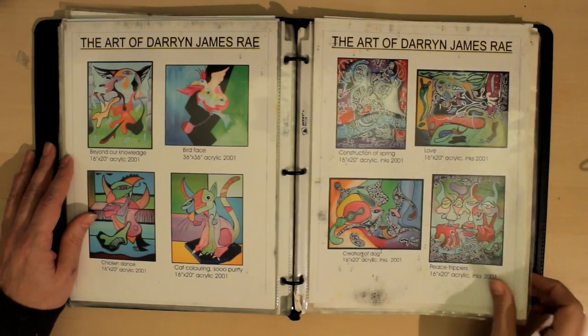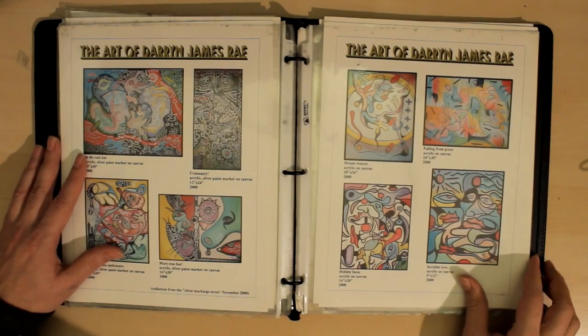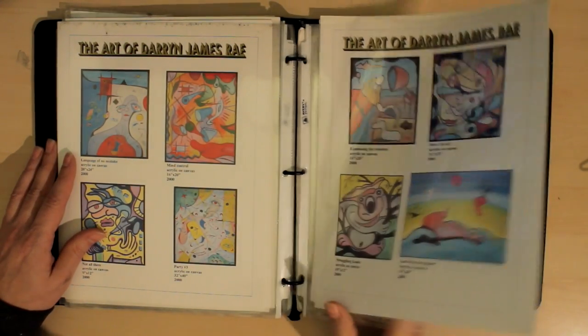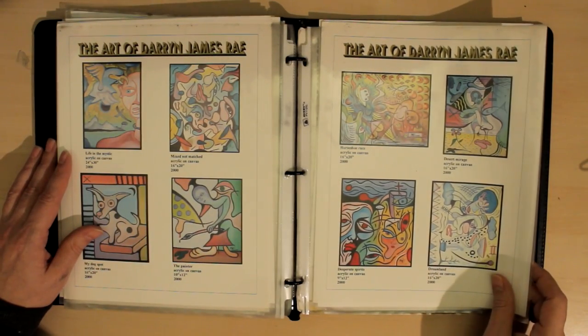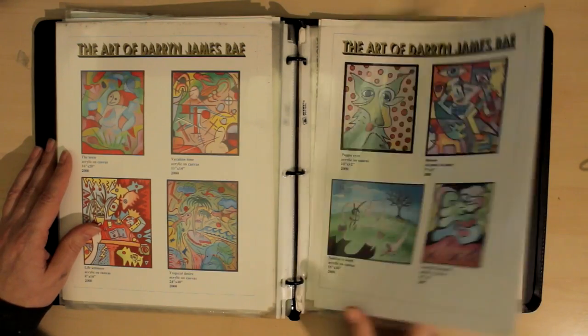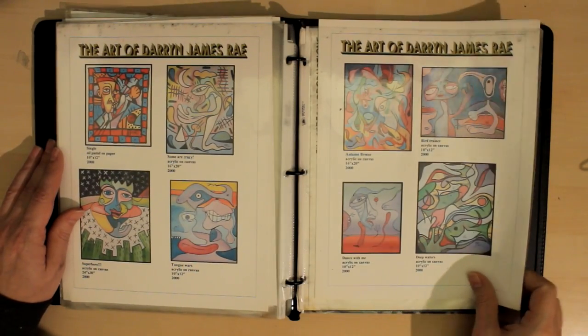So anyway, there you have it. A portfolio is a great thing to have, and if you're out there trying to get an art show or present yourself to a gallery, I highly recommend putting one of these together.